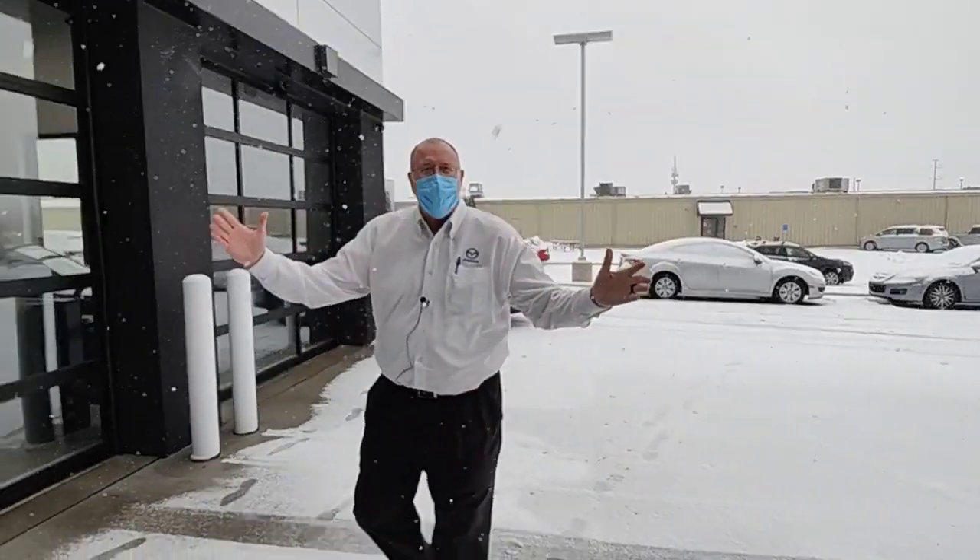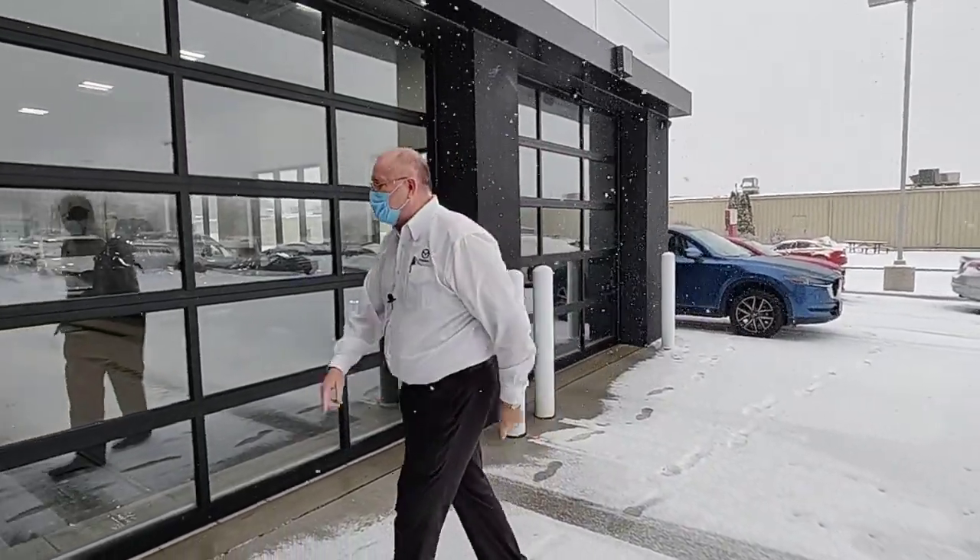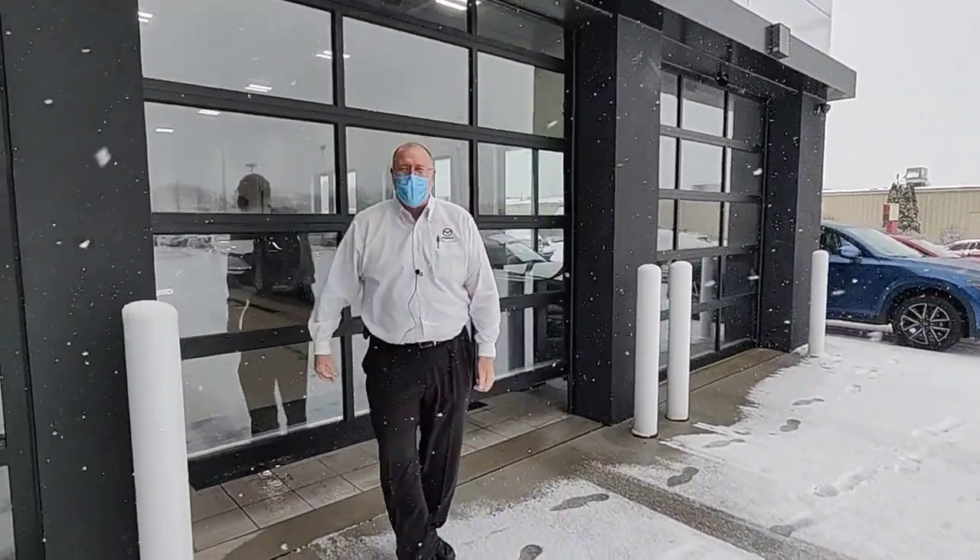Hey everybody, welcome to Madison, Wisconsin. When the weather's like this outside, you'll be sure glad we have a service department like this inside.